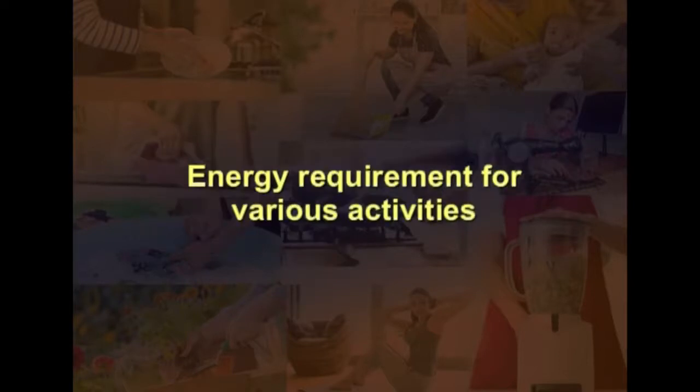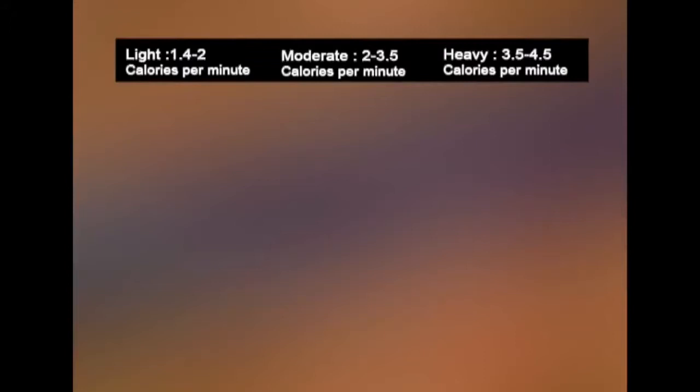For lightweight activities, about 1.4 to 2 calories per minute are burned. For moderate activities, about 2 to 3.5 calories per minute are burned. For heavy activities, about 3.5 to 4.5 calories per minute are burned. Let us understand what different activities fall under these three categories.